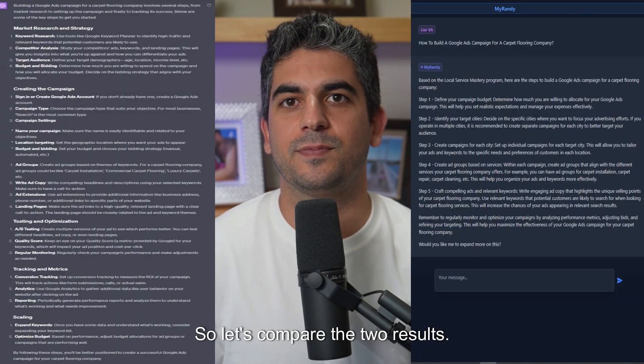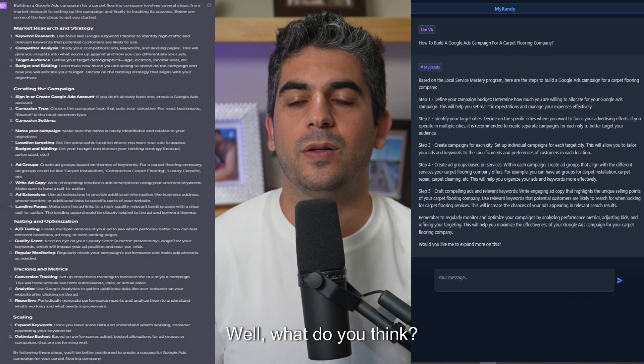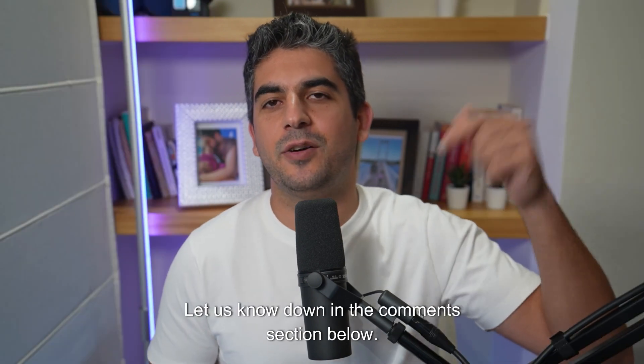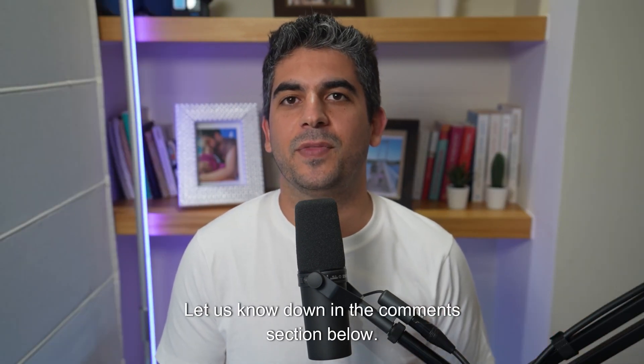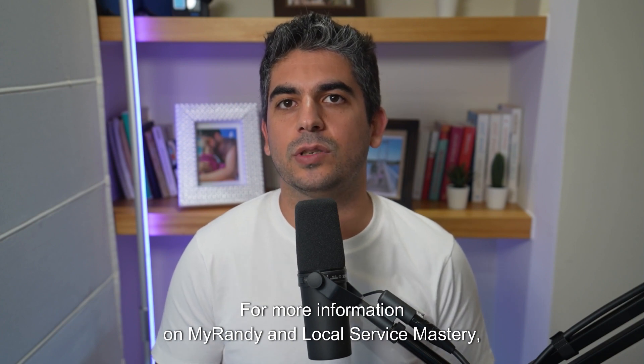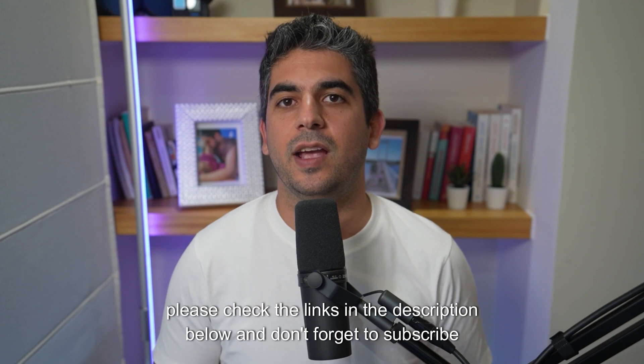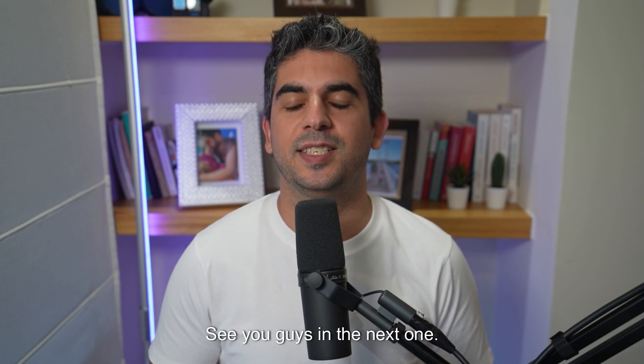Let's compare the two results. What do you think? Who did a better job? Let us know down in the comment section below. For more information on MyRandy and local Service Mastery, please check the links in the description below and don't forget to subscribe to our channel for more useful tips on how to market your business. See you guys in the next one!